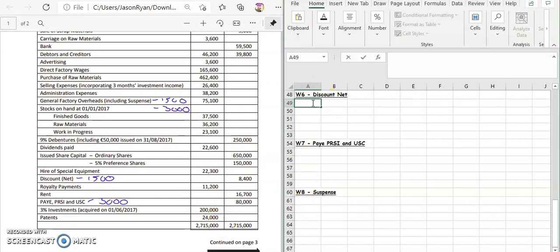Your adjustment is going to look like this. We'll have the amount for the discount, which is $8,400. The suspense is going to reduce it, so we're going to take away $1,500. That's going to give us $6,900. That's going to go into your add operating income, or add income, in your Profit and Loss Account.